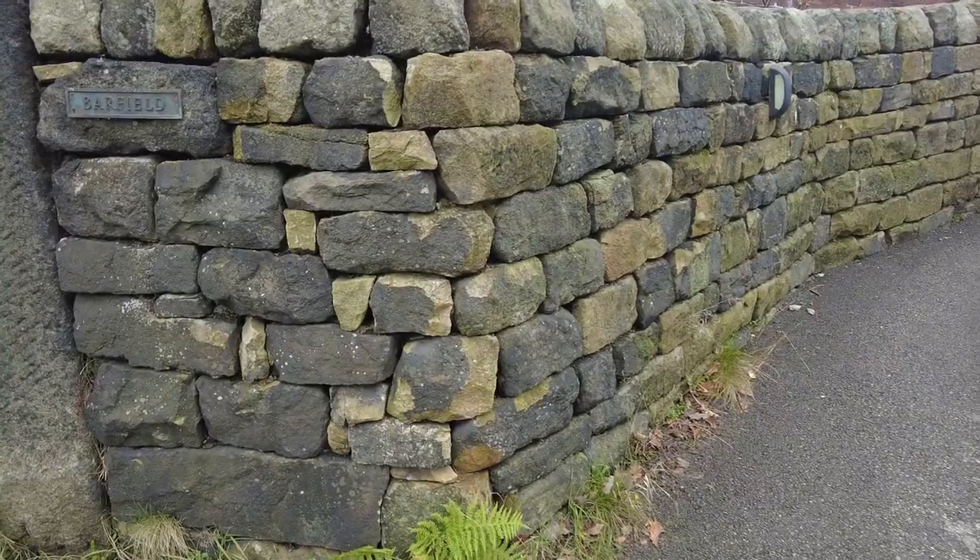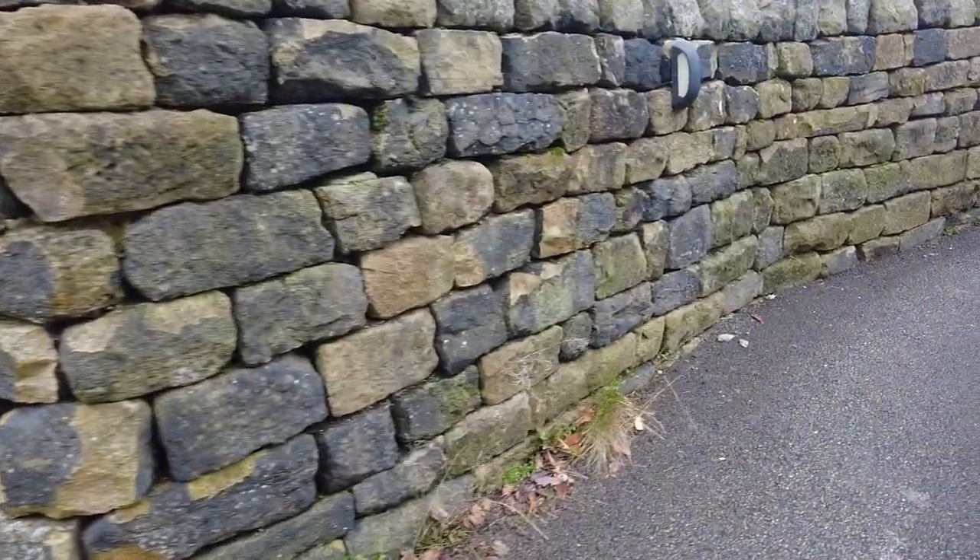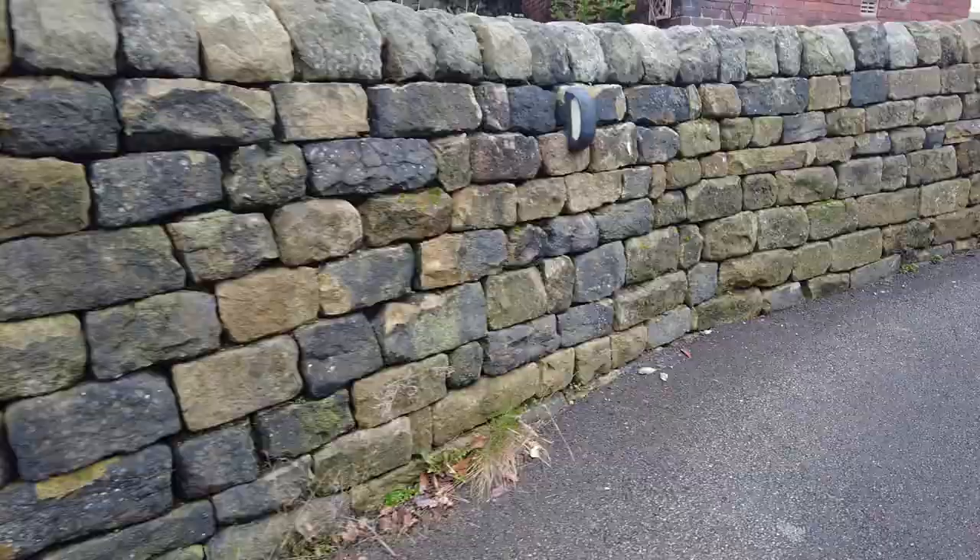Here's the thing you should know about me: I'm not impressed by fancy cars or expensive watches, they don't do it for me. But what does is dry stone walls. Check this out. So right there was a relatively new dry stone wall built in the past couple of years, and you can tell because it's not weathered much, but still gorgeous, still really nice. Another one here as well.